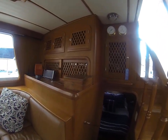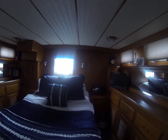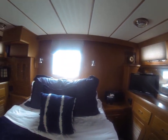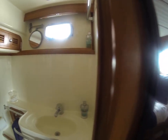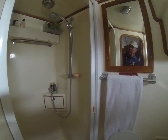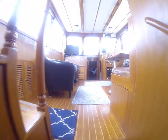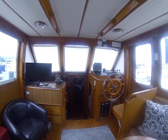Down into the aft stateroom. Good space in here. To the head — separate stall shower.